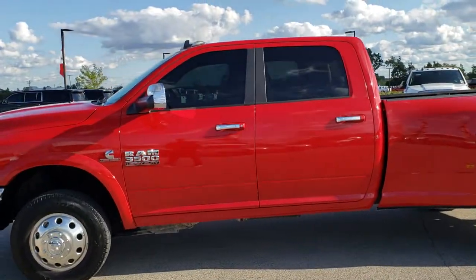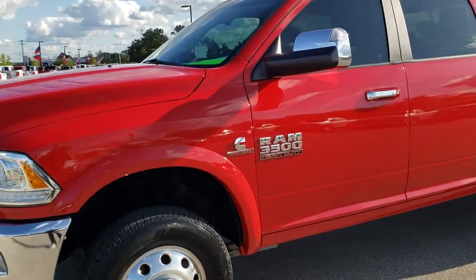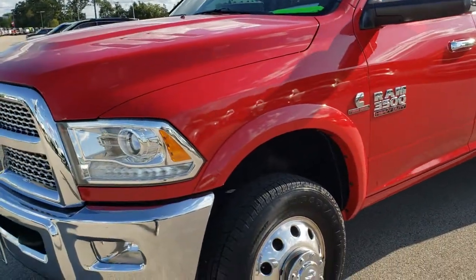This is stock number 10274. We are here at Summit Automotive in Fond du Lac, Wisconsin, your new and used heavy duty truck headquarters.